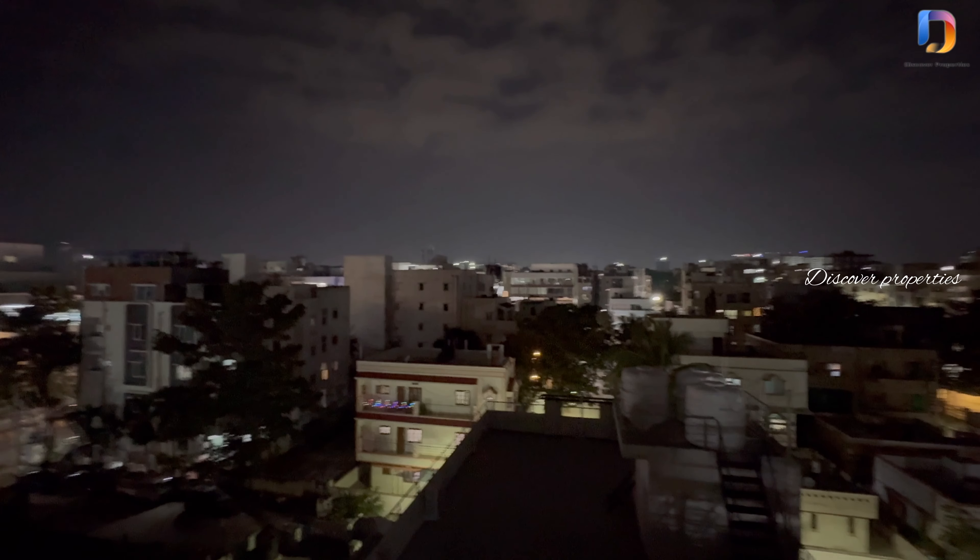This is the balcony view. By the way, this video is a night shoot and we also have a daytime shoot available.